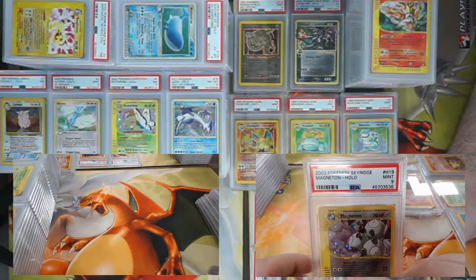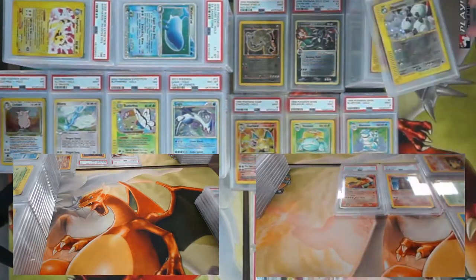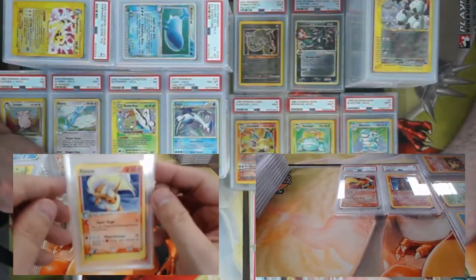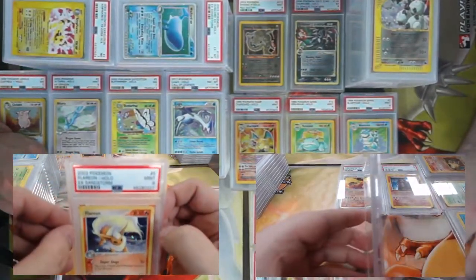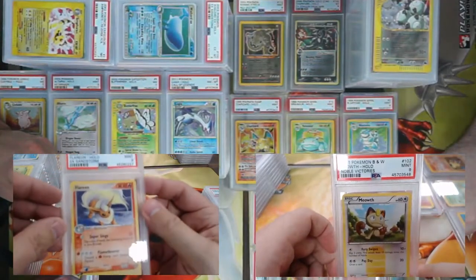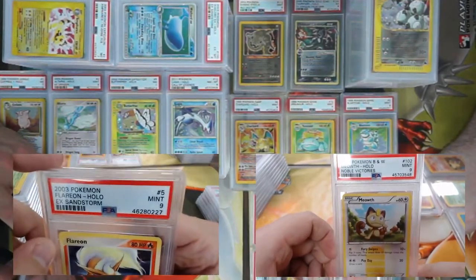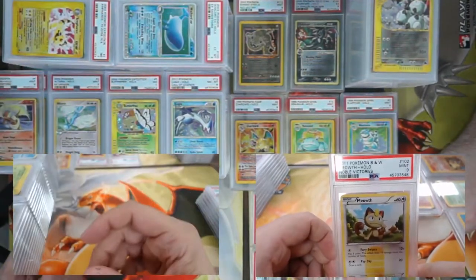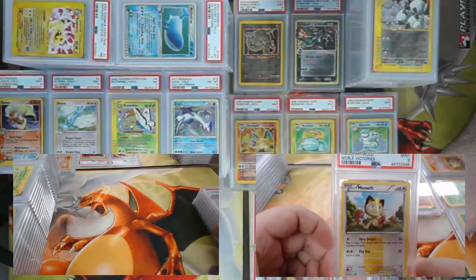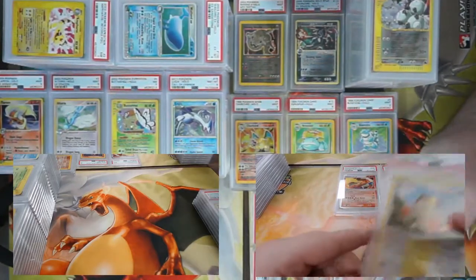My stack has some fun stuff — H-foil Magneton from Sky Ridge came back a nine! Sandstorm Flareon — I don't think it ever saw play, but it definitely looks good. PSA 9! Also a PSA 9 on the secret rare Meowth from Noble Victories. Is that the one where you can feel the foil raised on the front? Yes — you can feel it sticking up on the card.